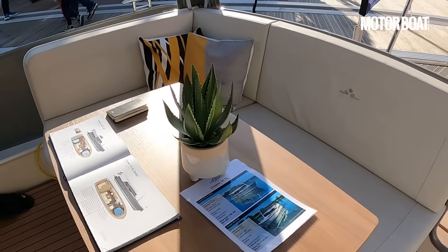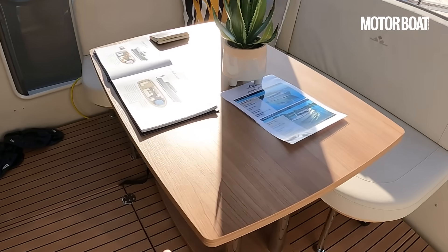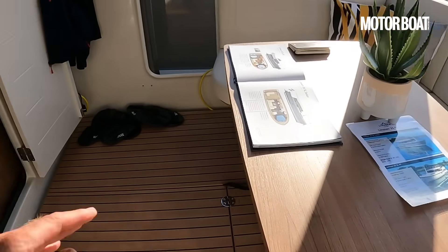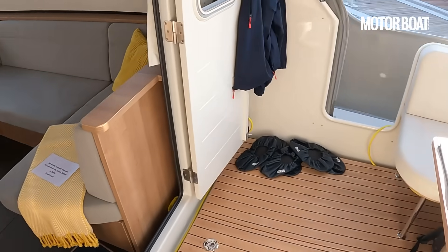A lovely sociable cockpit — not the largest, it's only a 35-foot boat — but one thing you notice is that this table here is exactly the same table that works inside the saloon. It's nice and light; you literally just lift it in and out.